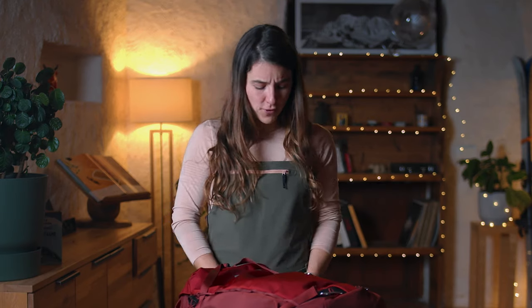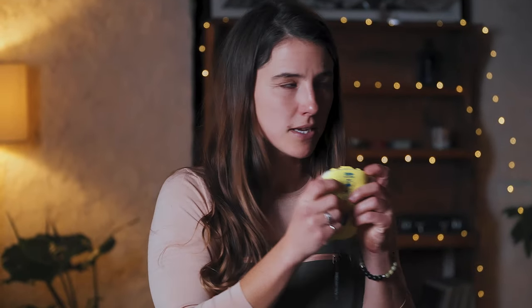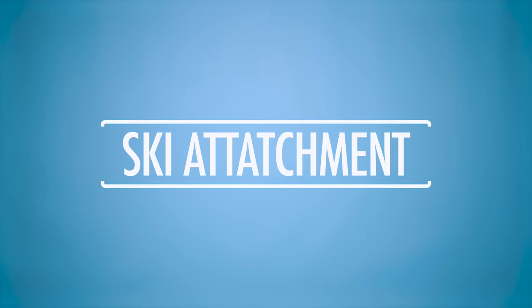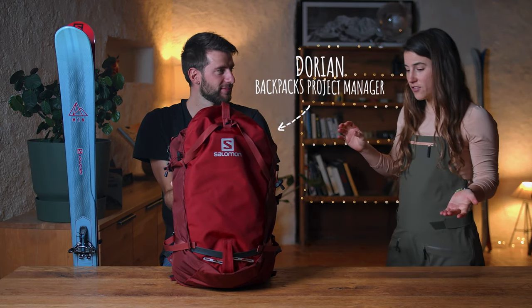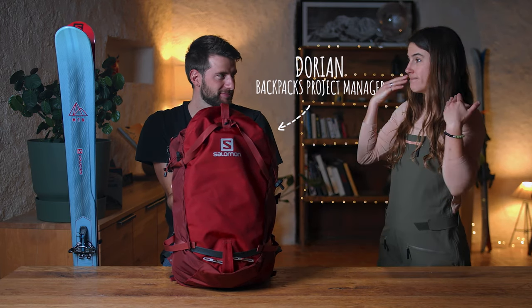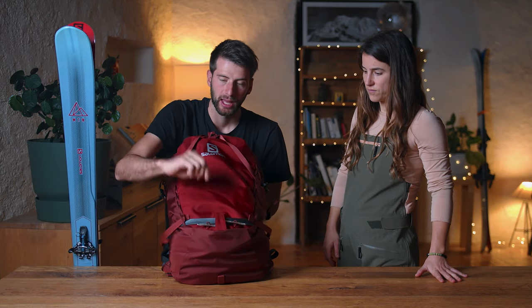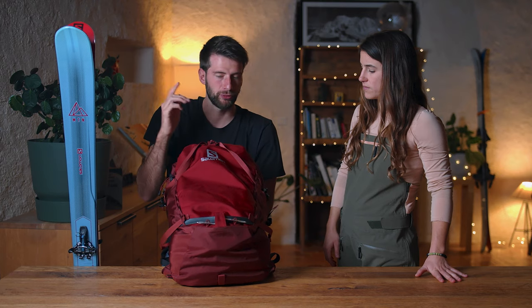Let's see what you can attach on the outside and, most importantly, how to attach it. For that, we have our friend Dorian from the bag and gear team. As you can see, you receive the bags with two different straps, and you can attach the skis in three different ways.